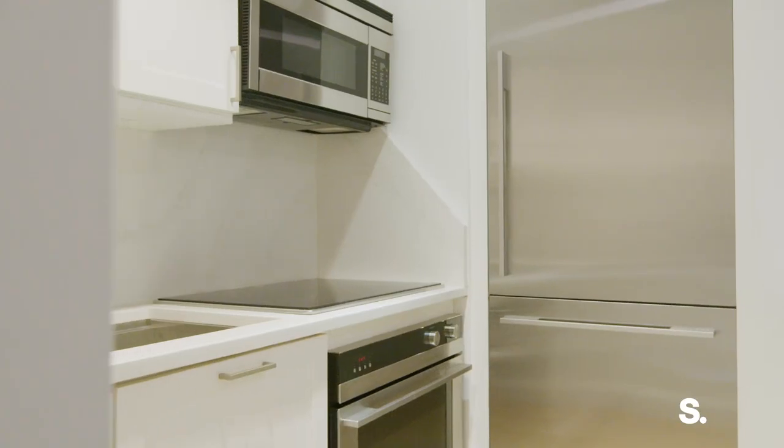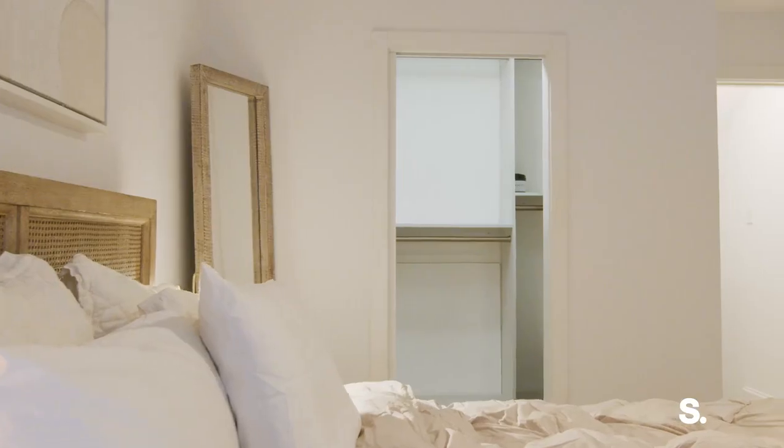Welcome to the Garden Cottage at 435 East 86th Street. It's just undergone a brand new renovation. We have new hardwood floors, Fisher & Paykel appliances, and a built-out walk-in closet.